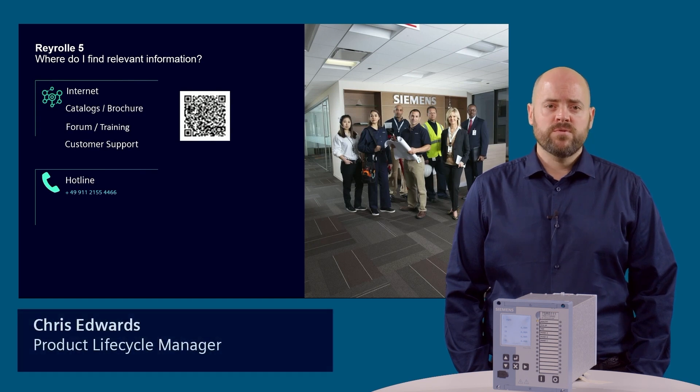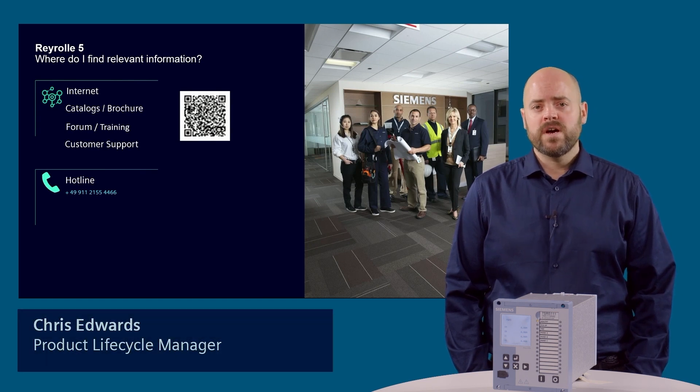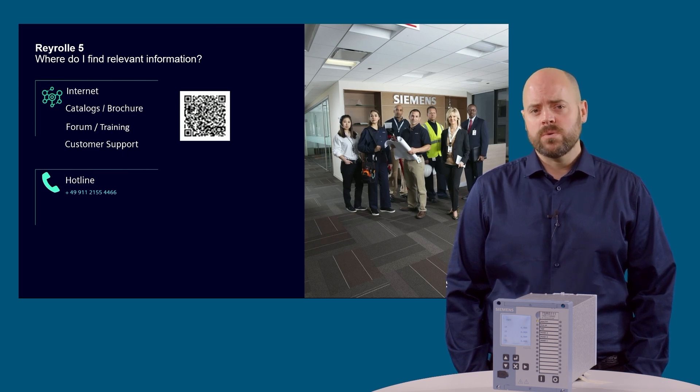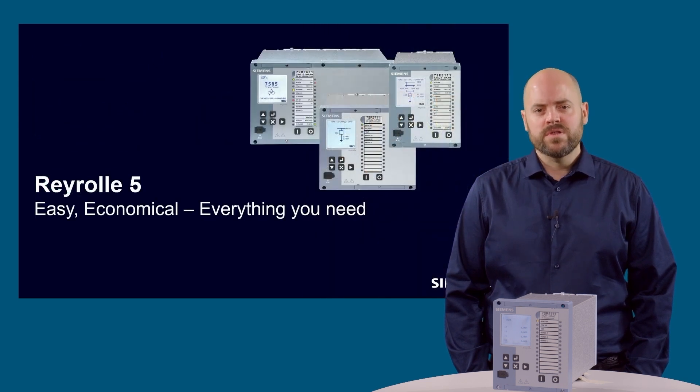You can find further information about the Rearroll 5 platform via the internet, the Rearroll 5 catalog and various other locations. If further information about the 7SR51 overcurrent protection, 7SR54 transformer protection and 7SR57 motor protection devices is required, there are also videos in this series that cover those products. Thank you for viewing this presentation.